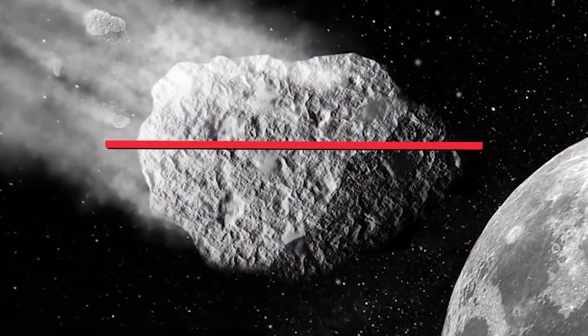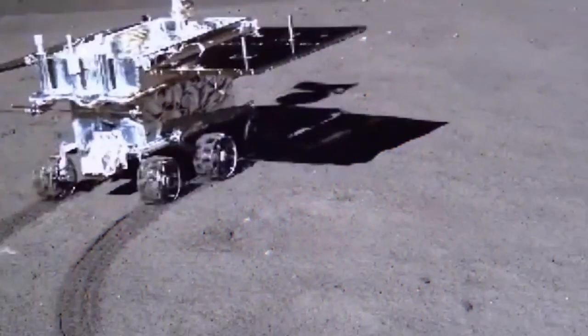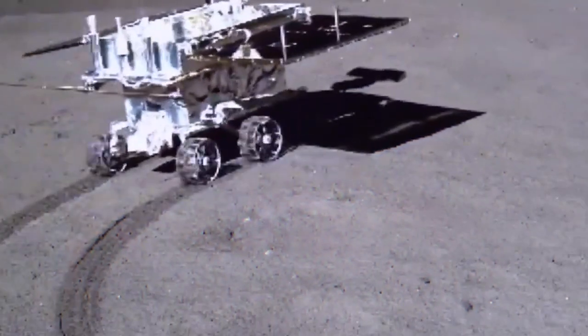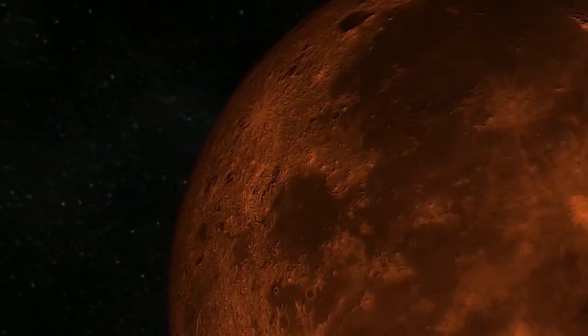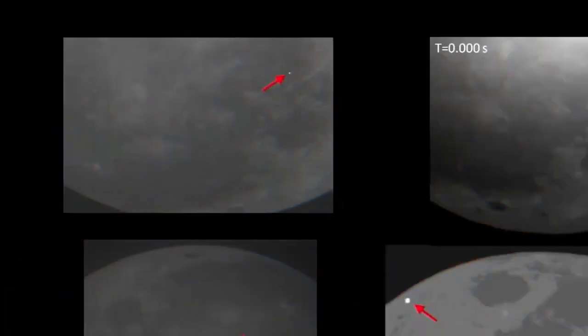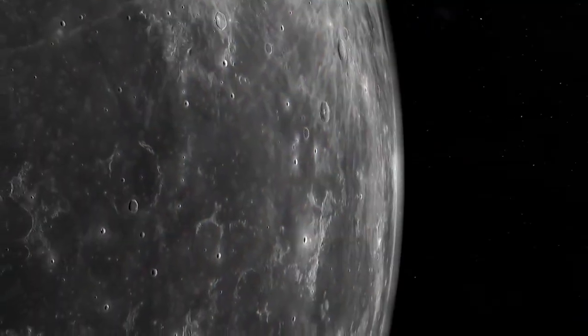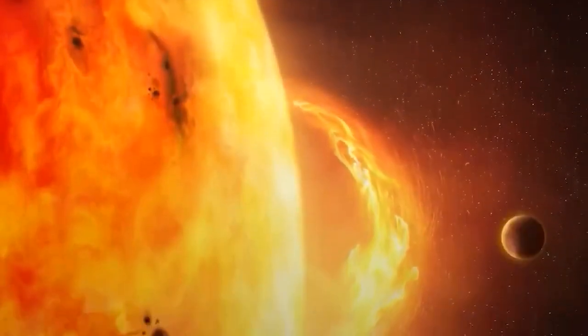The rover's panoramic camera spotted two glass spheres as it drove across the surface of the Von Kármán crater on the far side of the moon. The Apollo astronauts previously collected similar glass globules of about the same size, but those examples were mostly dark or opaque. "The globules simply blow our mind since they are so unique on the moon," said Zhiyong Zhao, lead author of new research about the spheres and planetary scientist at Sun Yat-sen University and the Chinese Academy of Sciences.